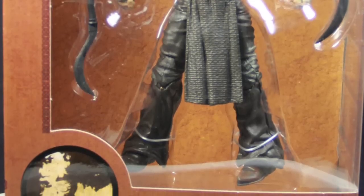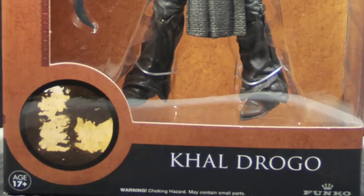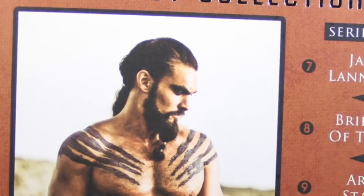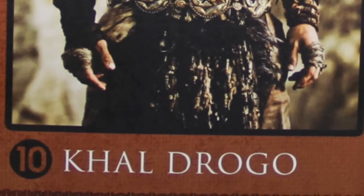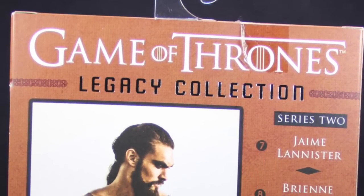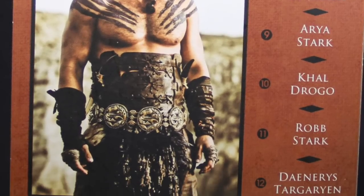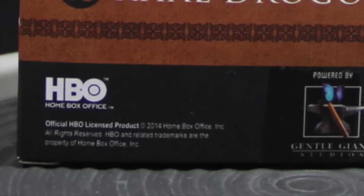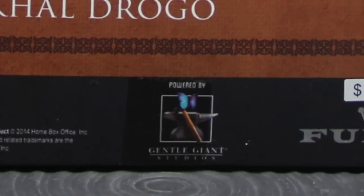In the very bottom right corner it says ages 17+. Basically they don't want anyone under the age of 17 buying this figure because of the adult content associated with the TV series these figures are based on. On the back of the packaging we again have the Game of Thrones Legacy Collection logo up at the top, a picture of the character from the TV series, and on the left side a listing of all the figures in series two. Series two includes Jamie Lannister, Brienne of Tarth, Arya Stark, Khal Drogo, Robb Stark, and a second Daenerys Targaryen figure. Underneath that we have the HBO logo, the Funko logo, and it says powered by Gentle Giant since they helped with the making of this figure.